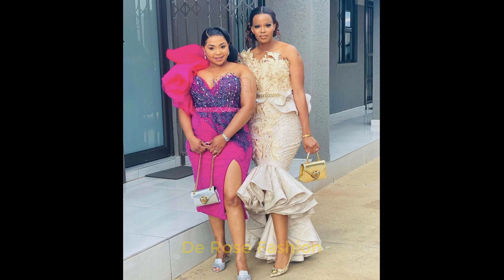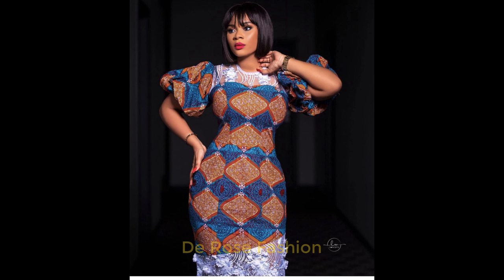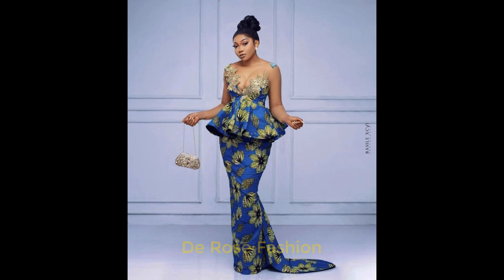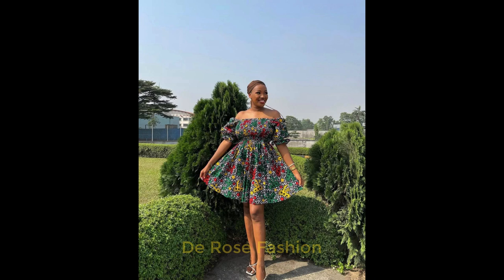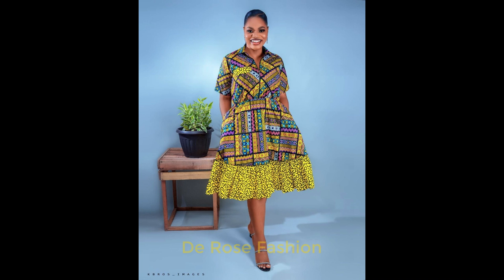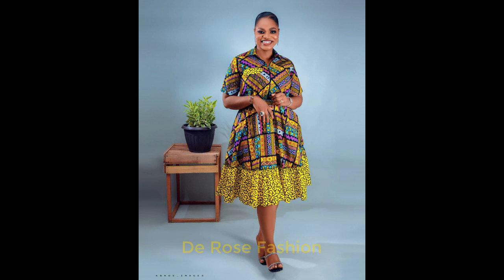Look at these styles — both of them are looking so beautiful. Thank you very much for watching. We're going to be dropping the next video for you and you're going to like it. These styles are unbeatable. Watch us for our next video where we are going to be showing more styles for the new week. Thank you guys.